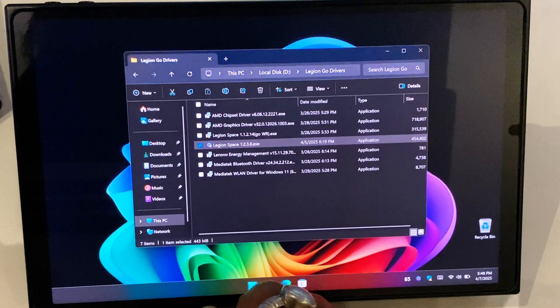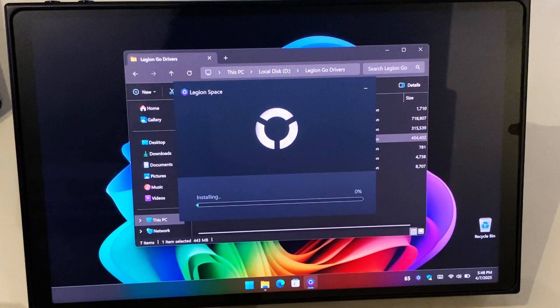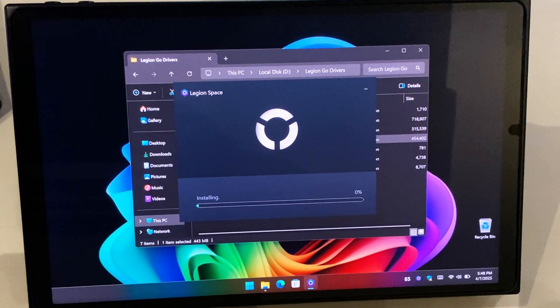This is very handy especially for people who like to format their devices through a USB drive and install the drivers manually. The rest of the drivers are pretty much available on the Legion Go download section.